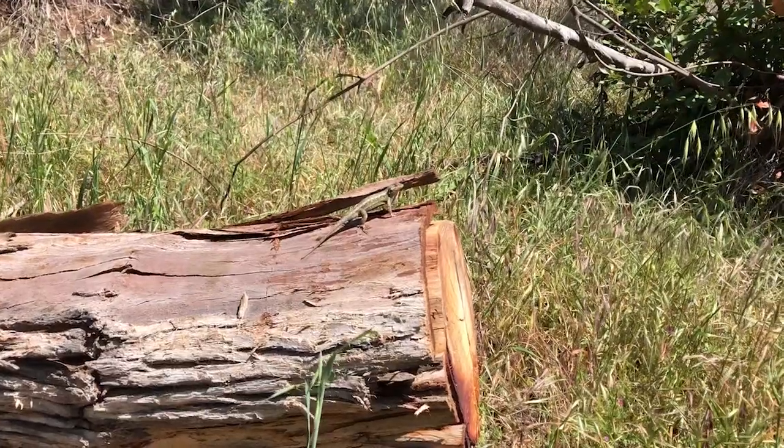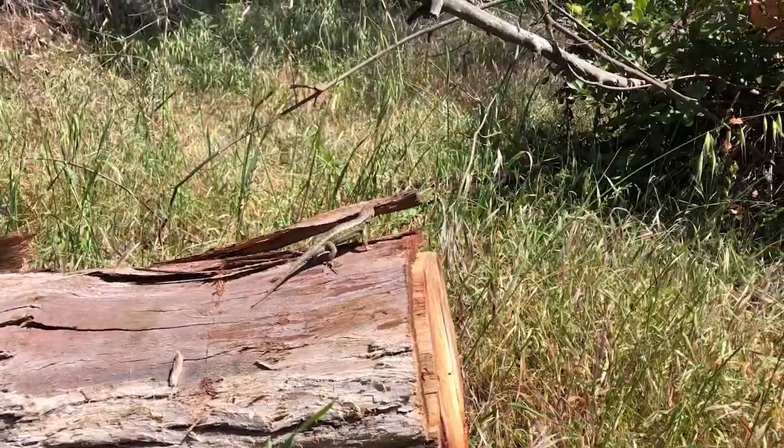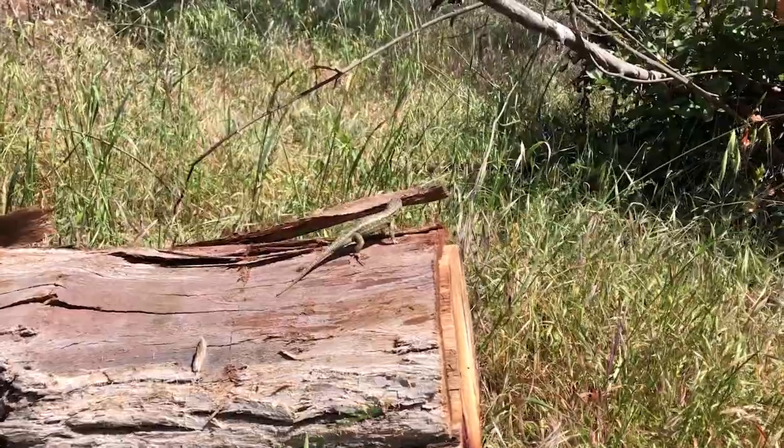This lizard is doing push-ups because I'm in his territory, and that's how he shows me how strong he is and that I should go away — because he is not prey, not food. He does little push-ups. What a cute little reptile, basking in the sun to get warm.